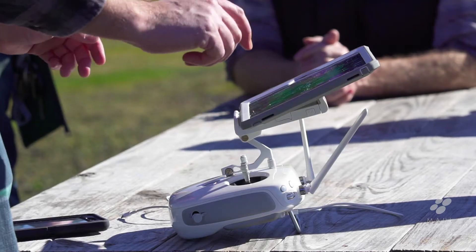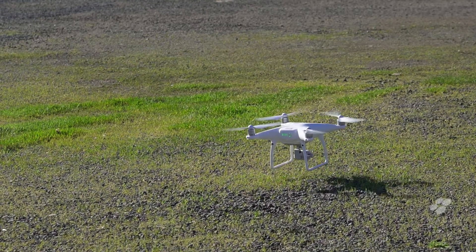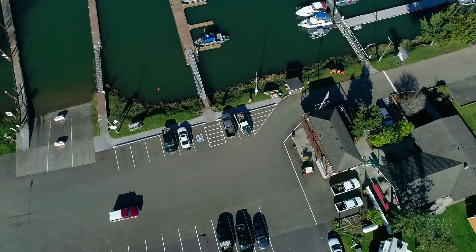We used an unmanned aerial system — a UAS — to create a high-resolution 3D map of the sediment placed in the former wastewater lagoons.